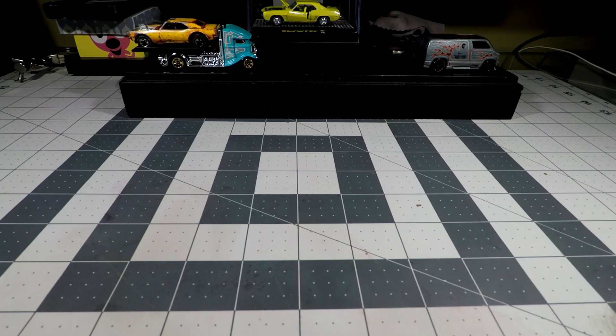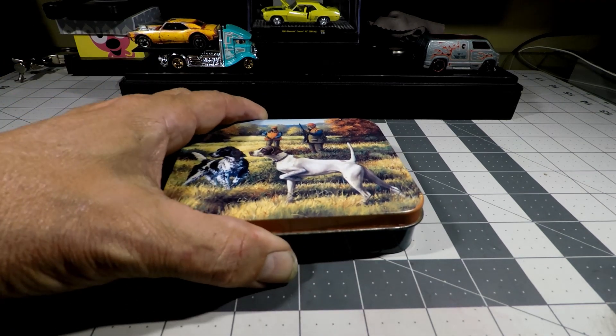I keep hearing that Micro Machines is the smallest. Is it? Let's find out.